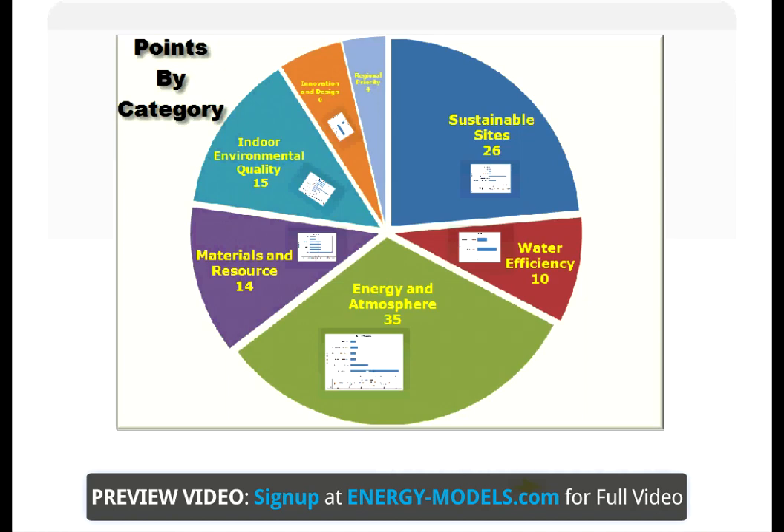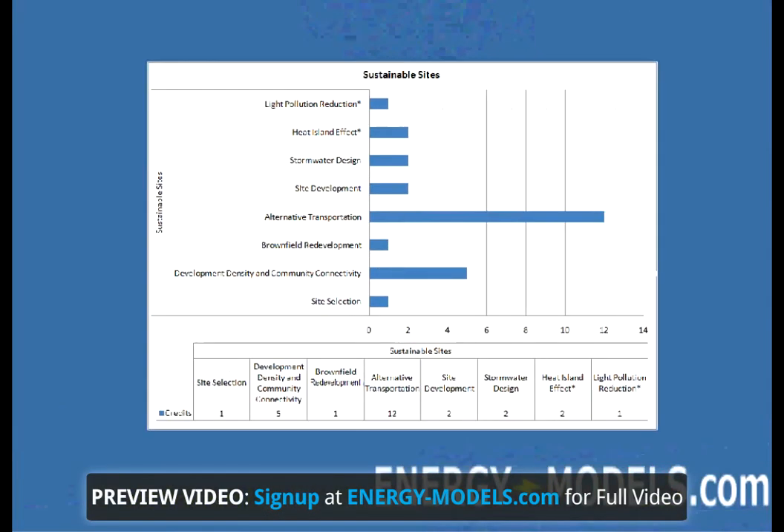We will start with sustainable sites. Here it is clear that alternative transportation has the most points. However, the light pollution reduction and heat island effect are both related to EA Credit 1, as denoted by an asterisk. Therefore, those are two credits that an energy modeler should be familiar with.